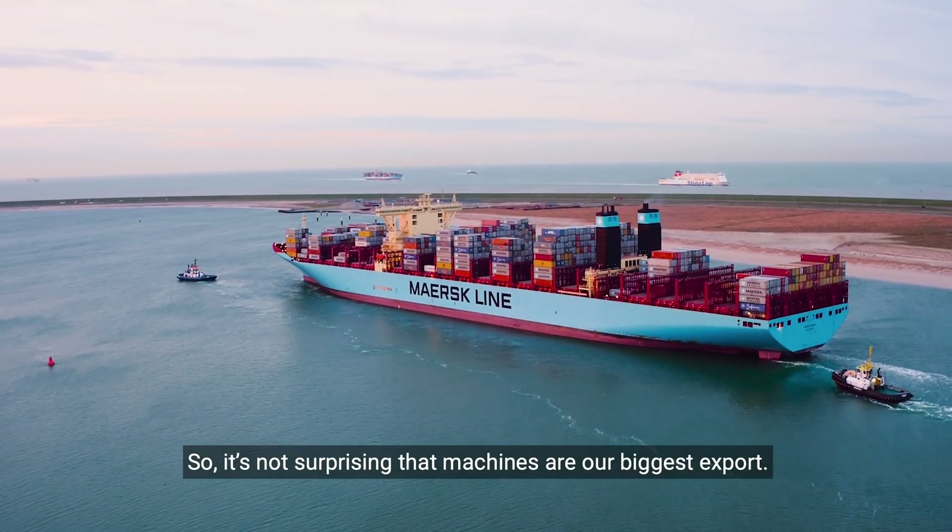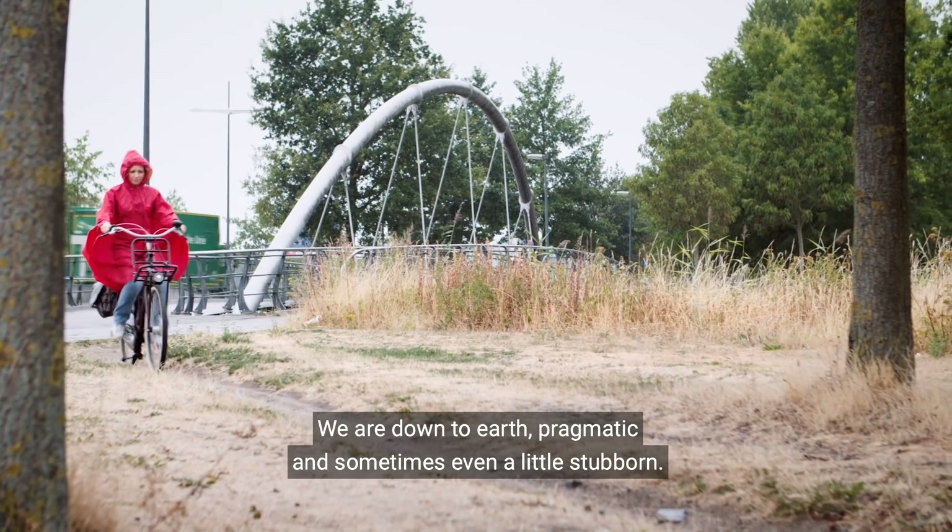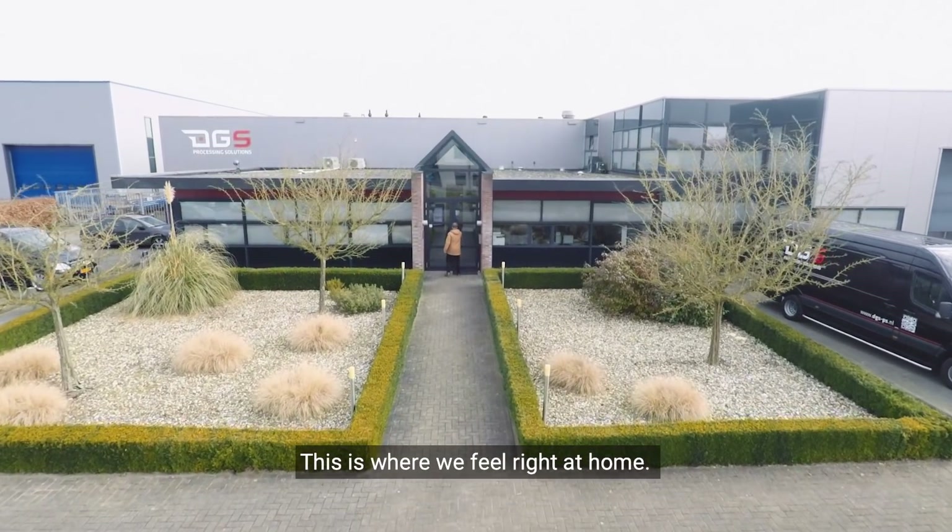So it's not surprising that machines are our biggest export. We're down-to-earth, pragmatic, and sometimes even a little stubborn. This is where we feel right at home.